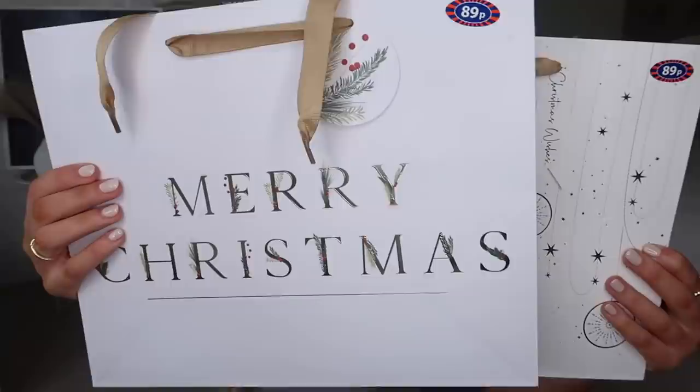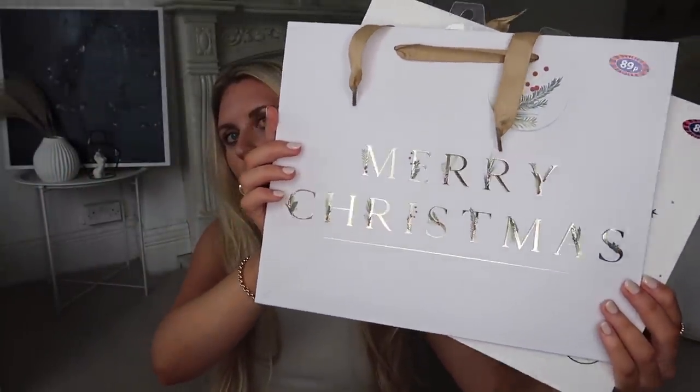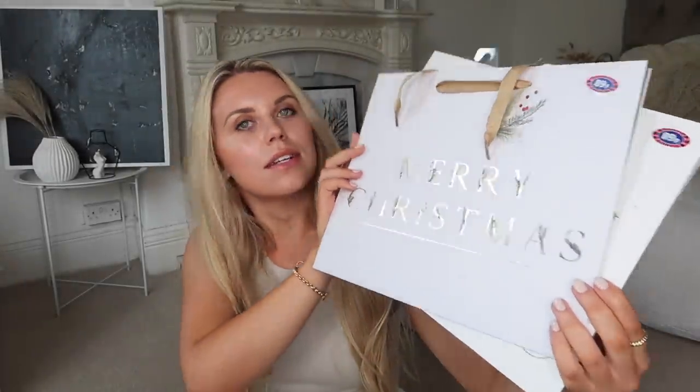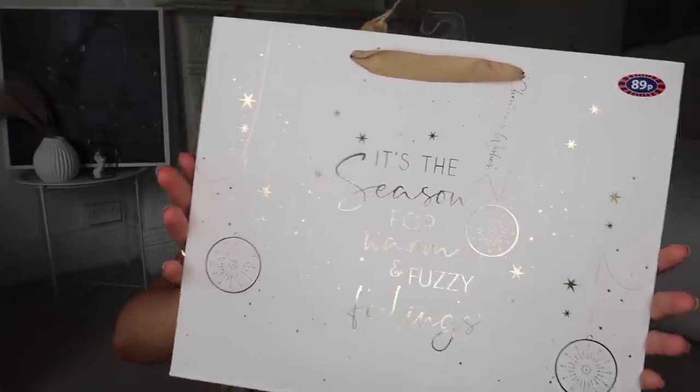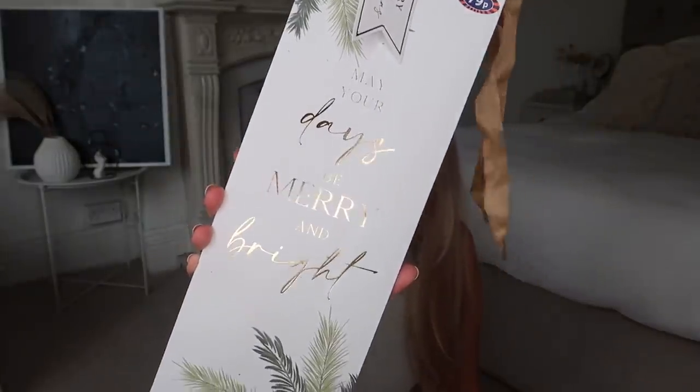The first thing is some gift bags and gift wrap. These bigger ones were 89p each — I like to stockpile nice gift bags as and when I see them. This first one simply says 'Merry Christmas' in a gold font with subtle berries and foliage. This one is all cream with gold foil and says 'It's the season for warm and fuzzy feelings' — how cute! I also picked up a bottle bag at 79p, which says 'May your days be merry and bright.'